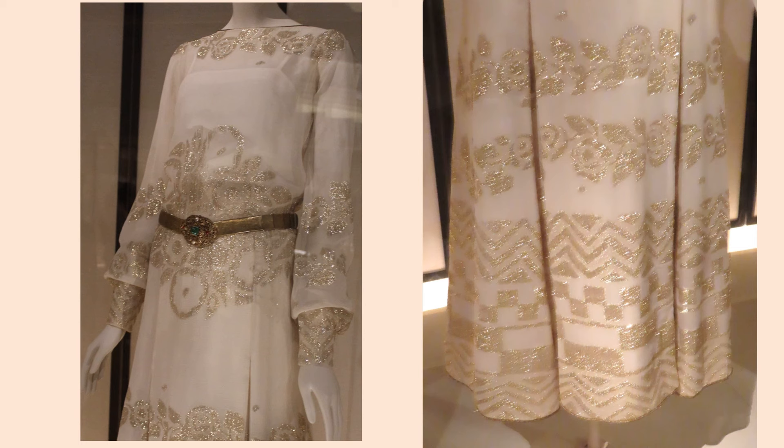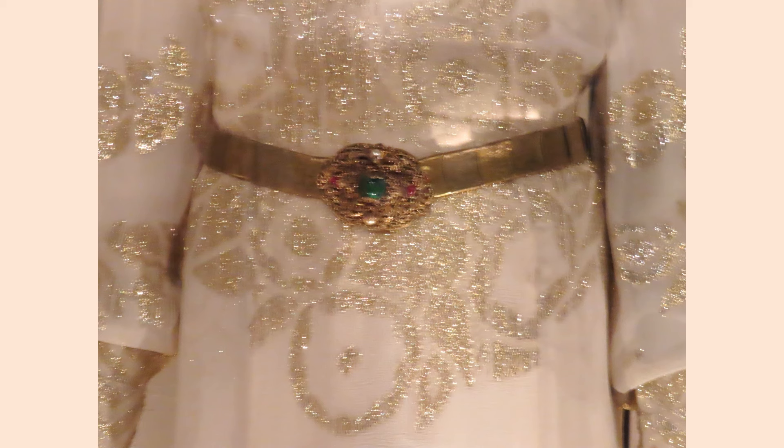Here you can see the intricate designs woven into the fabric. This is an incredibly large woven design — it would lead you to consider Chanel's input for the fabric designer. The belt is gilded metal, glass paste, and imitation pearl.